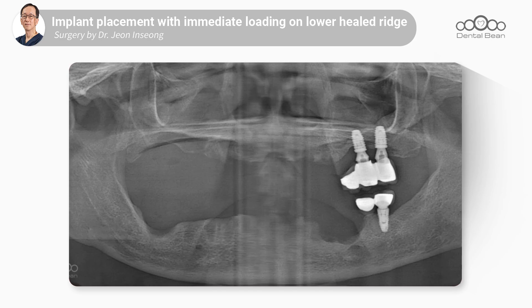Today's patient is a 70-year-old female. She is scheduled to receive implants in the mandible today with plans for immediate loading. Let's briefly review her condition from a month ago.